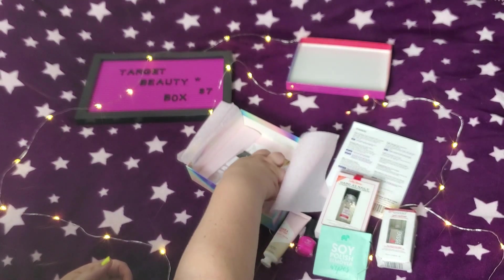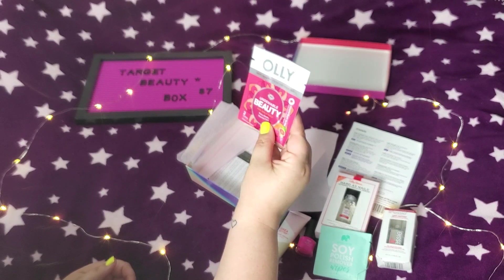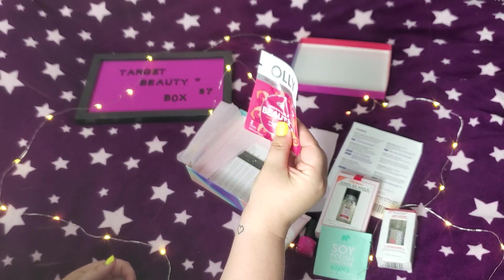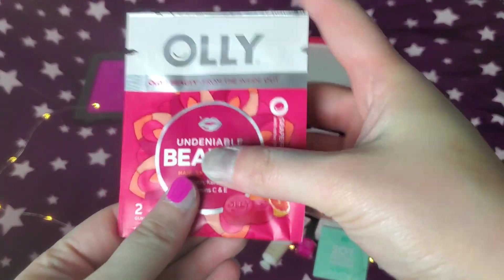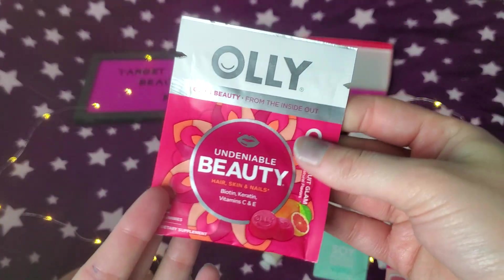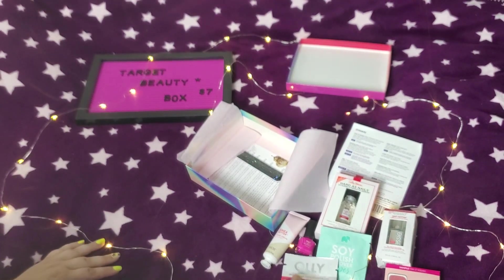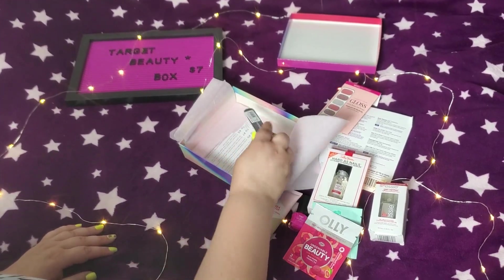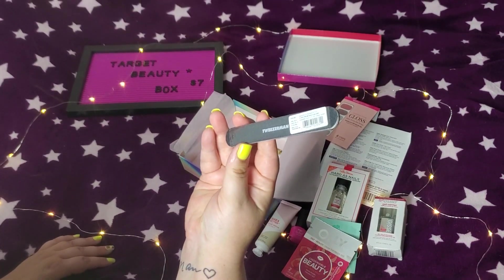Alright, I'm impressed. Olly — these are gummies, vitamins for hair, skin, and nails. Grapefruit flavor. This is a good box, I'm impressed. I do take vitamins every day for my skin, hair, and nails — not this brand, but I'd definitely try these out. And we also have a nail file and a tweezer.